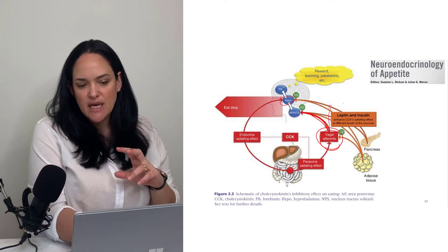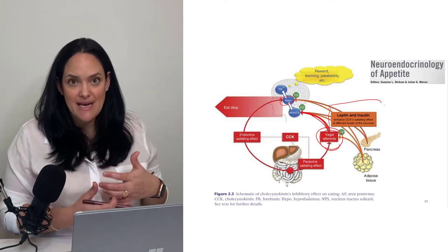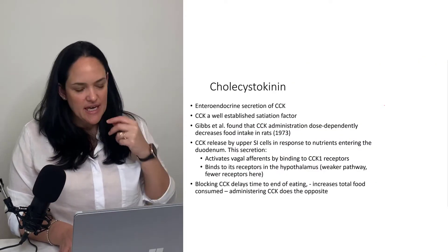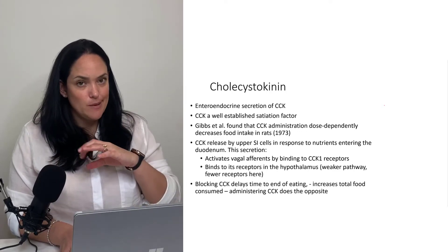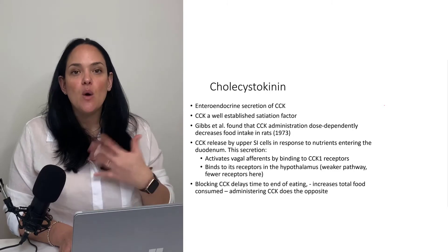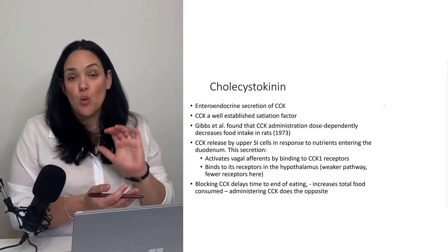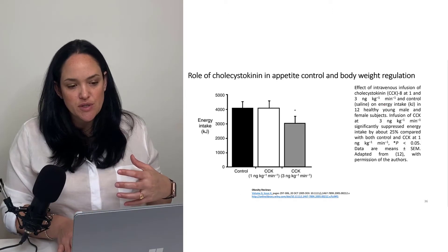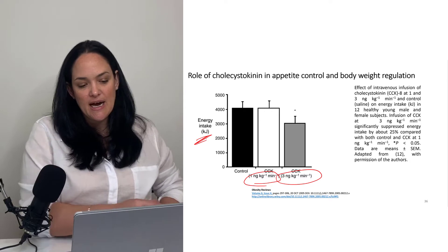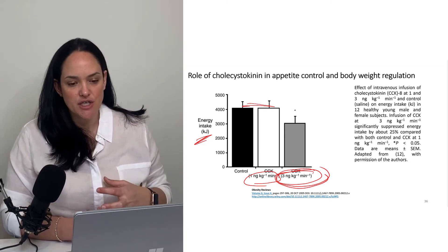Leptin and insulin, which also have direct endocrine effects on the hypothalamus, are able to enhance CCK's satiating effect at different levels of that afferent pathway. CCK is a well-established digestion-regulating hormone and also a well-established satiation factor — it makes us want to stop eating when we've started, because there's food in the system already. We can technically administer CCK exogenously, and at higher doses we do see a decrease in energy intake and feeding behavior.